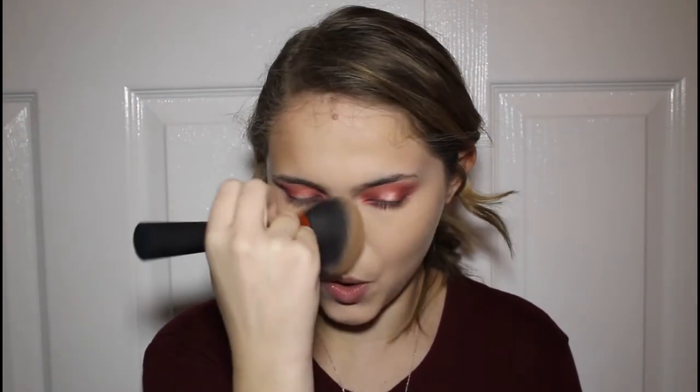Now we're going in with the Beautycounter Radiant Bronzer — you can purchase it through my link in the description at beautycounter.com/kelseyolson. We're using this to warm up the entire face and look a little more tan. I'm warming up my nose and sweeping it down the neck and along the jawline. I like to bronze rather than contour.